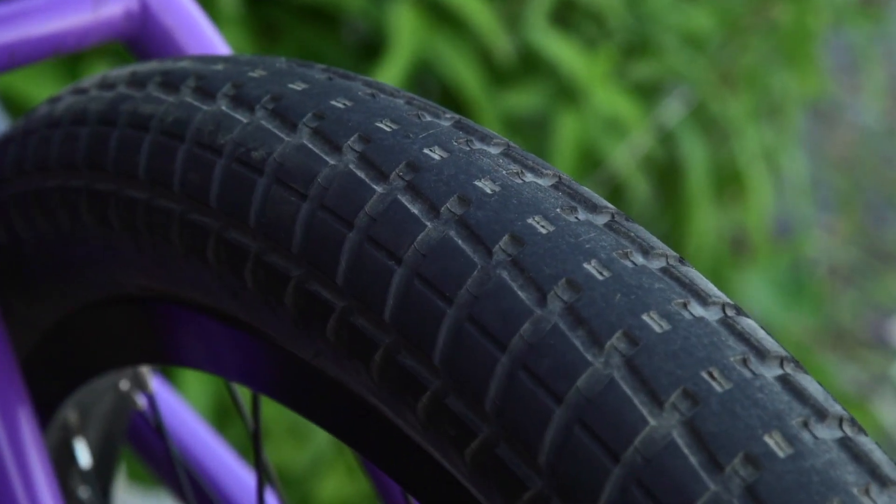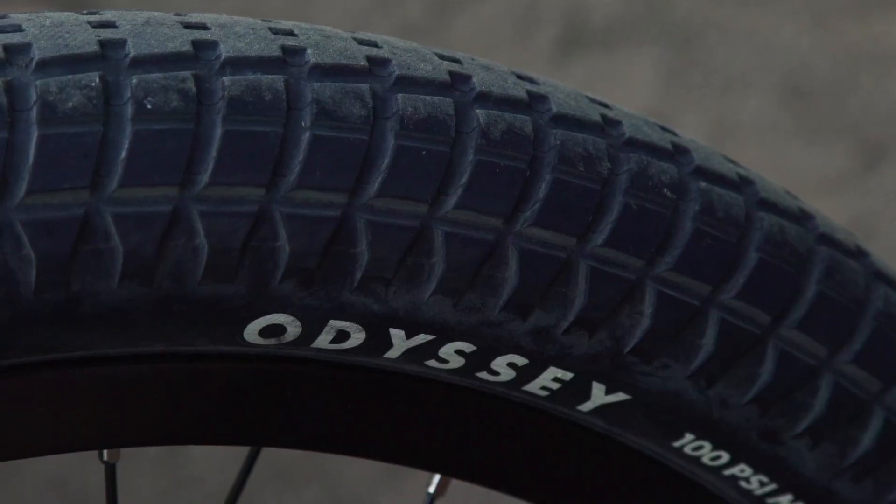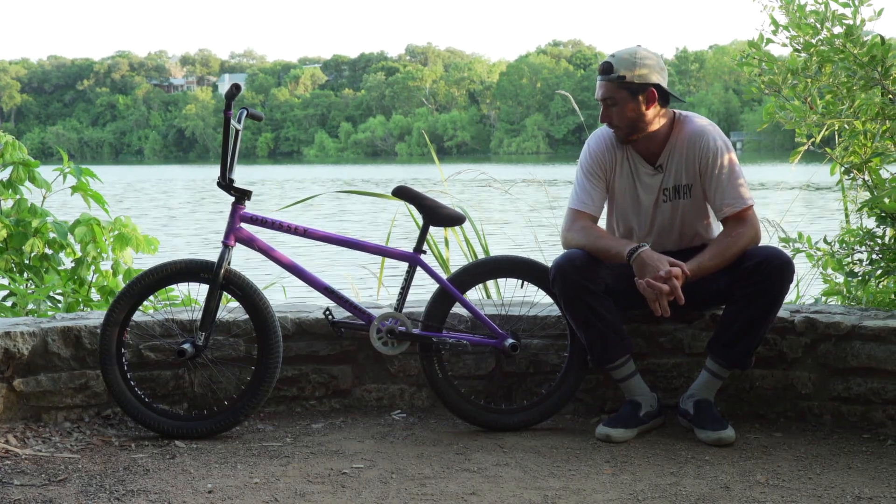I'm riding the Odyssey Aiken tires in 2.4. I like them a lot. It feels kind of like a dirt tire, but they feel so good in the streets. They're just big and beefy. I love them.